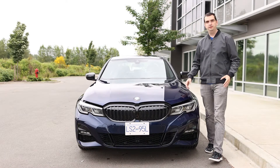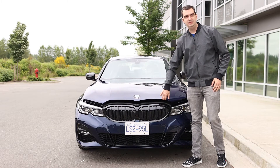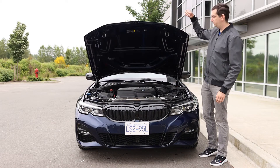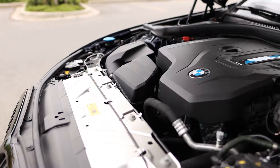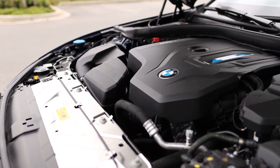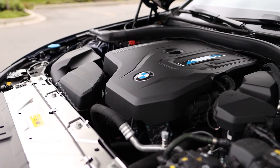So what's under the hood of this BMW 330e xDrive? It's a 2-liter turbocharged engine which has some assist from an electric motor. Total system output is 288 horsepower and 310 pound-feet of torque.